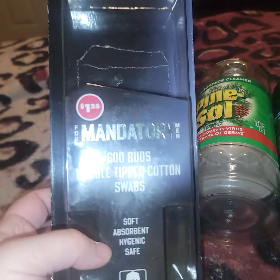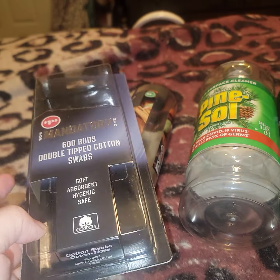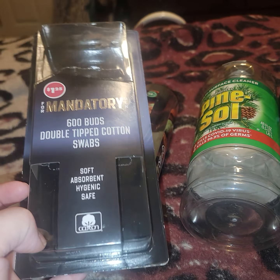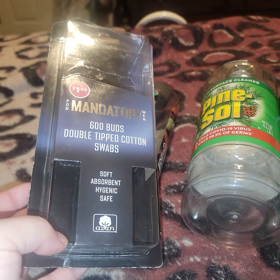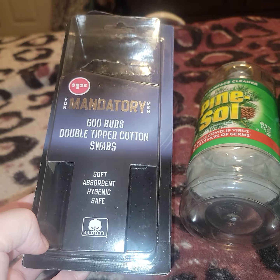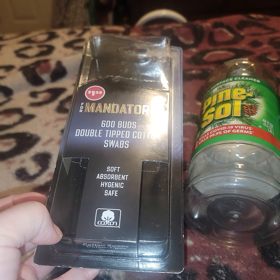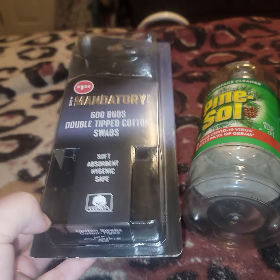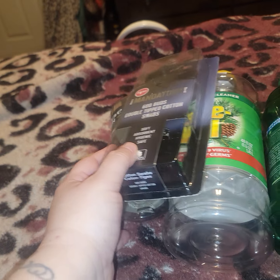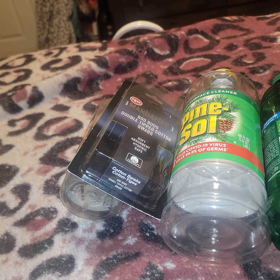This is from Dollar Tree — the men's Q-tips. They're black. The men in my family like them; I don't. They're not like the real brand, but they are better than the regular Dollar Tree brand. If you need Q-tips, get the ones with the black tips that say 'for men' — I mean, anyone can use them. If you're in a pinch, definitely pick those up. They're not bad.